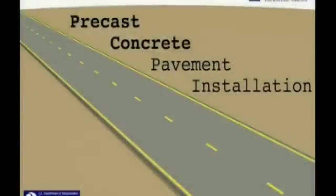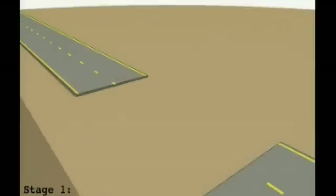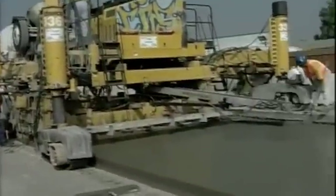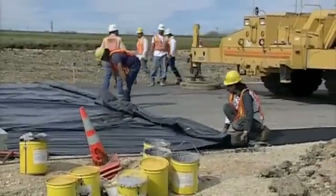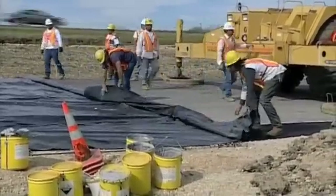How are precast, pre-stressed concrete pavement panels installed? The basic concept is easy to explain. The existing pavement is removed and the base prepared, providing a stable platform for supporting the panels. A sheet of polyethylene is laid over this base. The sheet reduces friction between the base and the panels, allowing expansion and contraction during post-tensioning.